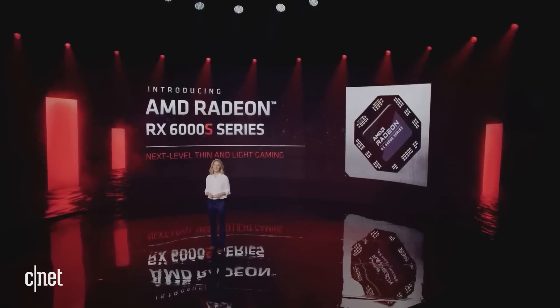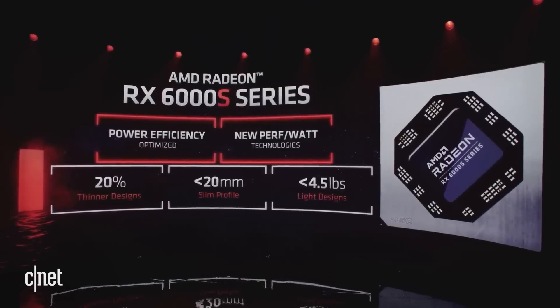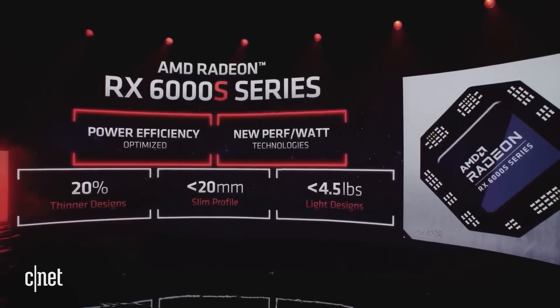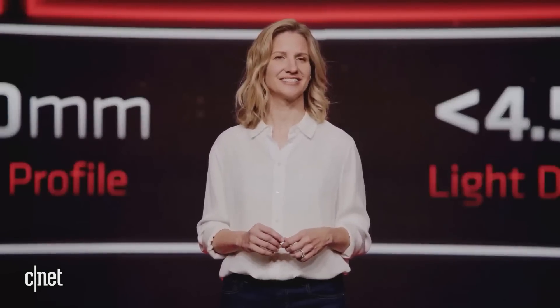Today, we are introducing the AMD Radeon RX 6000S series, specifically built for thin and light gaming laptops. These GPUs are optimized for power efficiency and enhanced with new performance-per-watt technologies, pushing high performance in the most compact devices — 20% thinner, weighing less than 4.5 pounds.